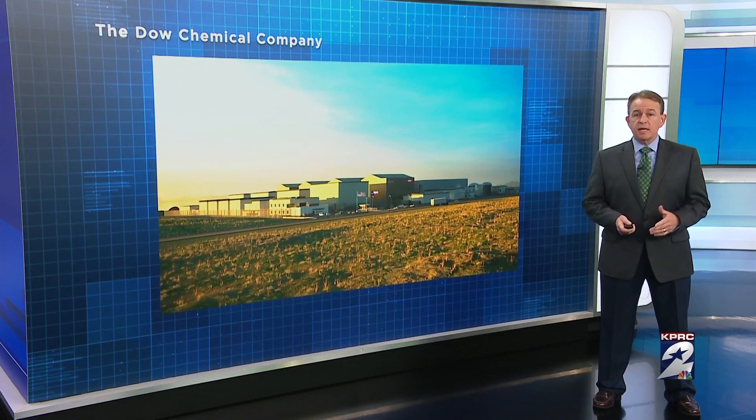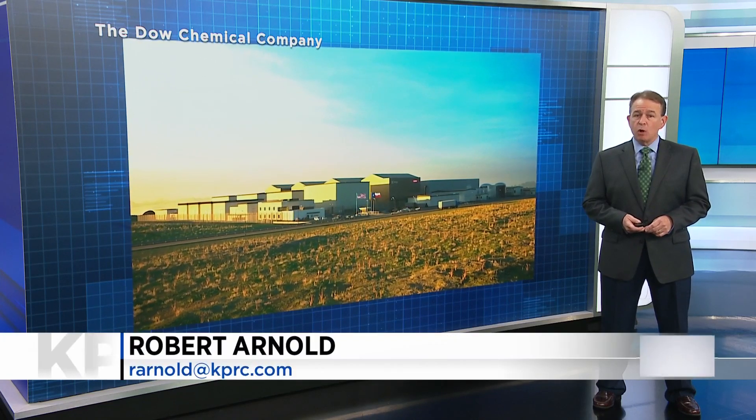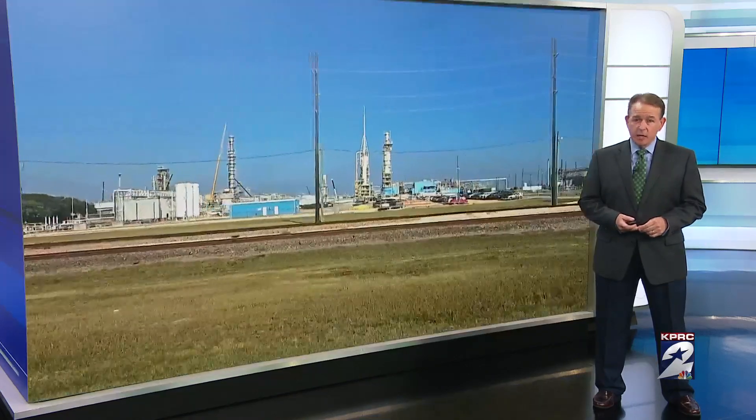The PUC says a project close to getting off the ground is the Energy X company's plan to build small modular reactors at the Dow Chemical Plant in Seadrip, about two and a half hours southwest of Houston. The PUC said construction could start next year, but the Nuclear Regulatory Commission hasn't given final approval yet. Robert Arnold, KPRC2 News.